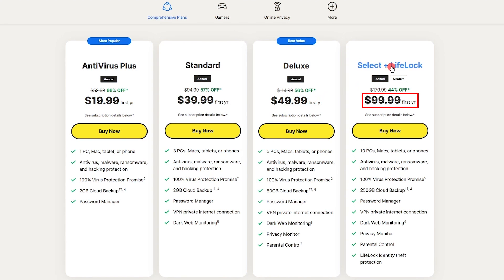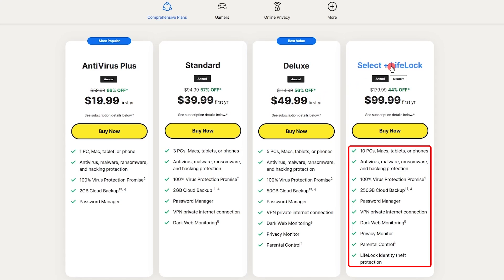Additionally, the Select Plus LifeLock Plan is available for $99.99 for the first year, expanding device coverage up to 10 devices and including 250 gigabytes of secure cloud backup, a secure VPN for all devices, parental controls, dark web monitoring, LifeLock identity theft protection, and up to $25,000 in stolen funds reimbursement.